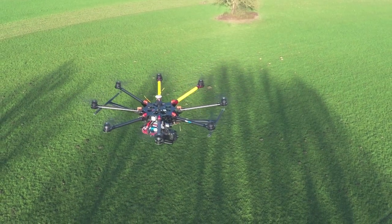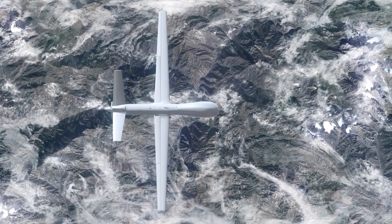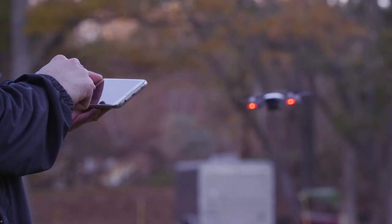Drones, or unmanned aircraft systems to give them their proper name, have long been used by our military, but they've exploded in popularity in recent years. They've become more affordable, lightweight, and user-friendly.